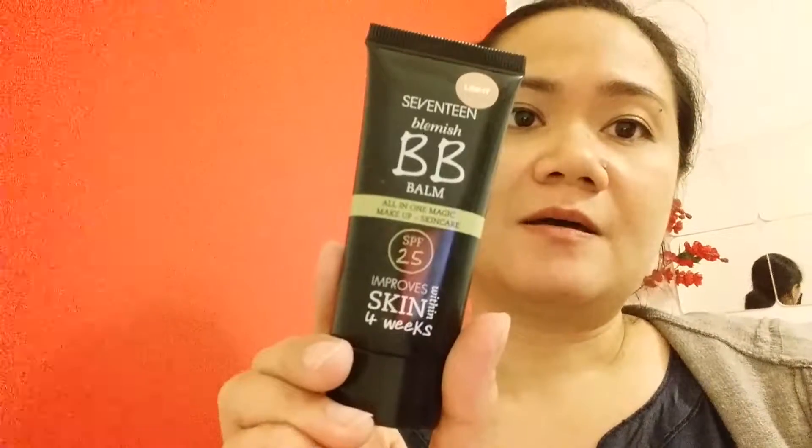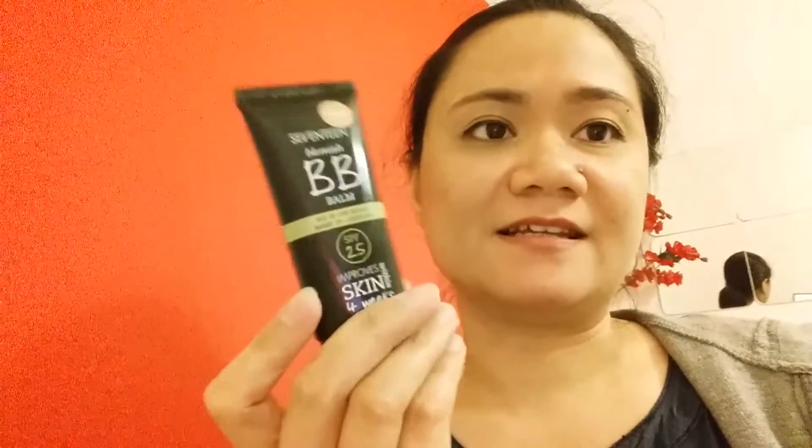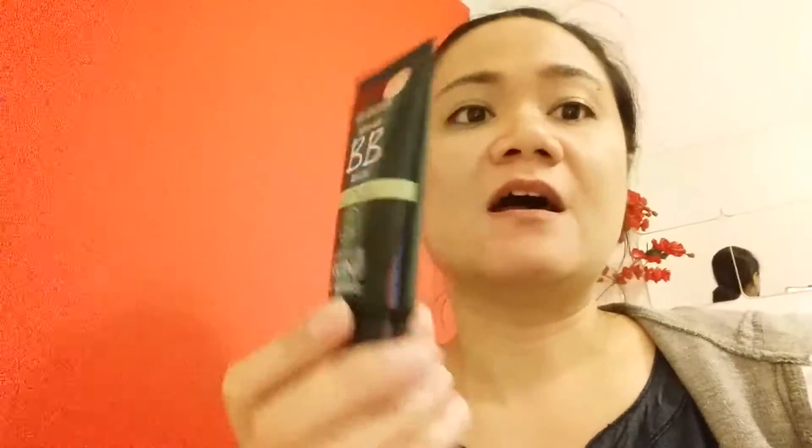Next is this 17 Blemish Balm BB Cream All-in-One Magic Makeup Skin Care, which has SPF 25 and claims to improve skin within four weeks because it has ingredients that help prevent breakouts and minimize pores. Looking at the ingredients, I think it also has salicylic acid, which is probably part of what helps prevent breakouts. I got this for $4.99 because it was on offer.